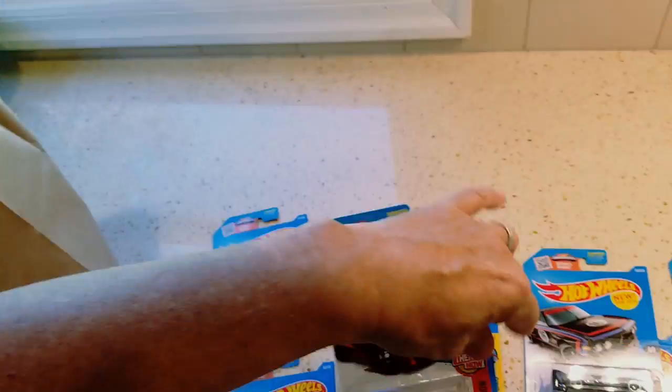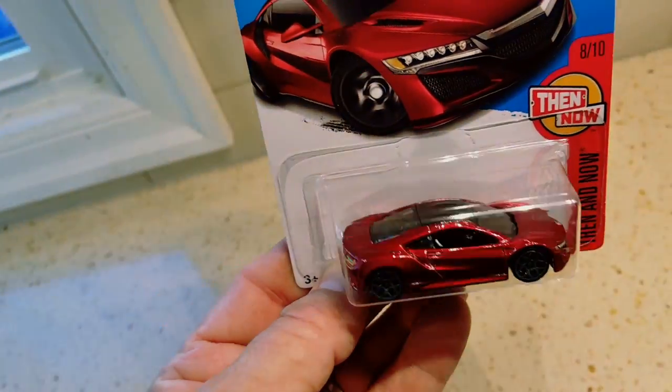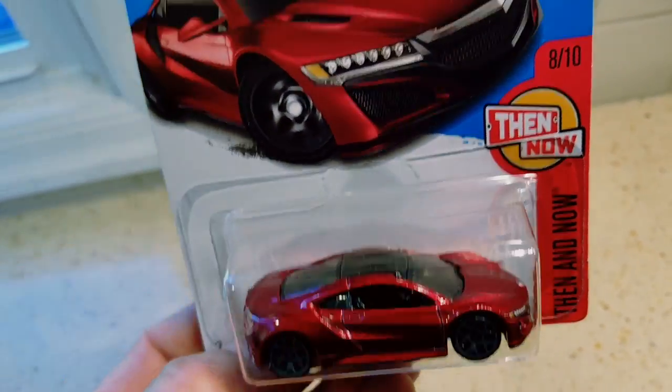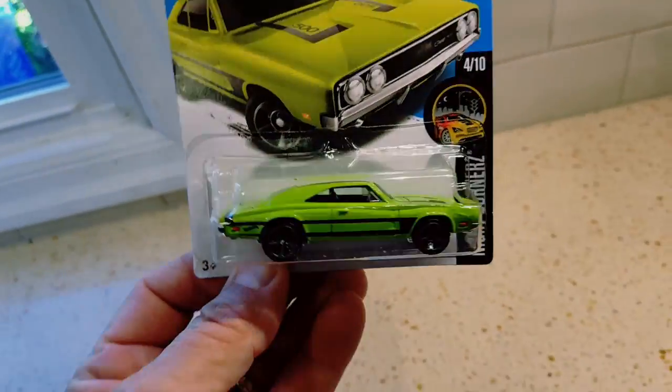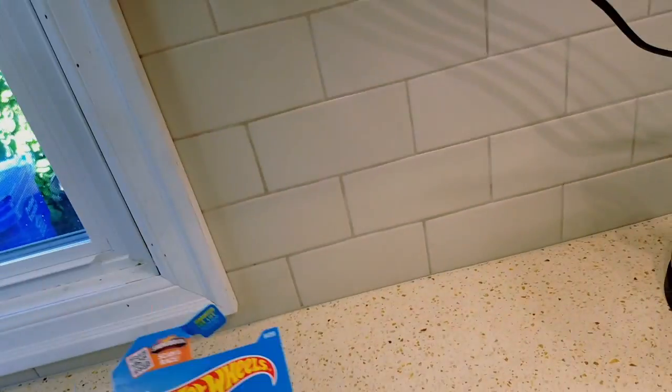I like this '17 Acura NSX - look at that thing, that is sweet! Super sweet. Haven't seen that before. And a Charger - awesome, nice color, very nice color.